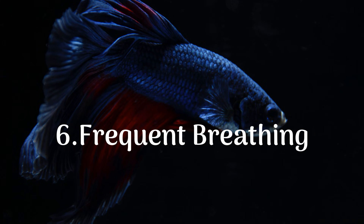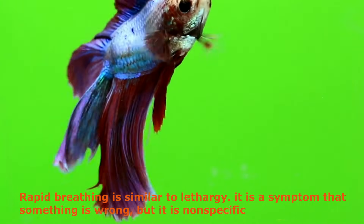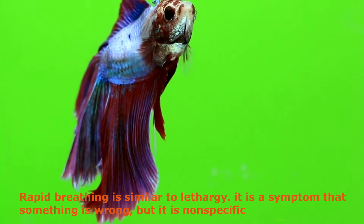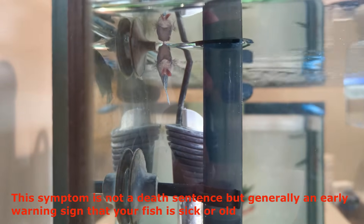6. Frequent Breathing. Rapid breathing is similar to lethargy — it is a symptom that something is wrong, but it is nonspecific. This symptom is not a death sentence but generally an early warning sign that your fish is sick or old.